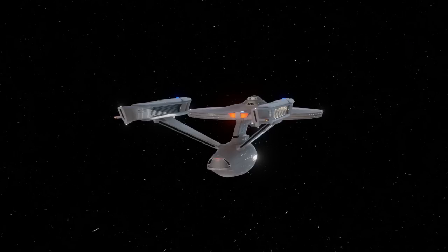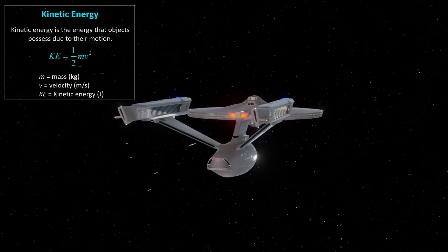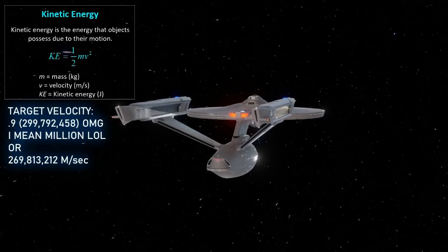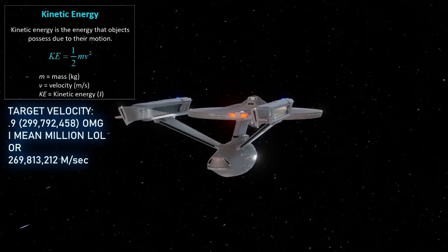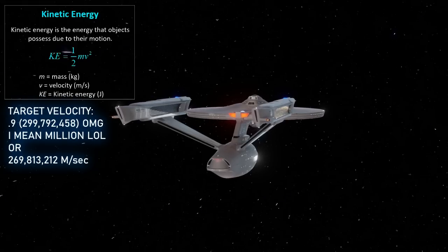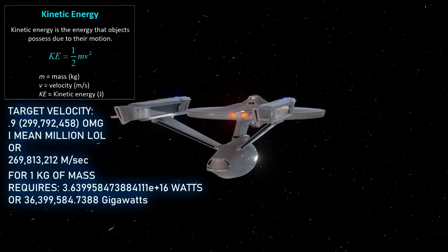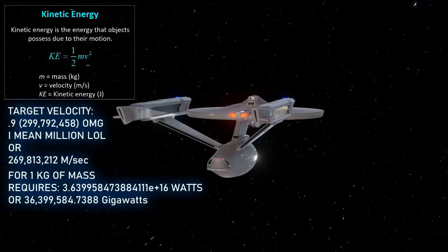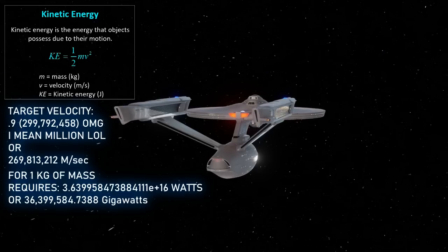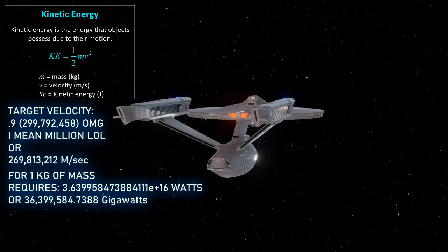We start with the formula for kinetic energy: KE = ½mv². The target velocity is 0.9c, or 0.9 of 299,792,458 meters per second, which comes out to 269,813,212 meters per second. Calculated for just 1 kilogram, we convert to gigawatts by dividing by a billion, giving 36,399,584.7 gigawatts. For a metric ton, multiply by 1,000: 36,399,584,738 gigawatts. For 200,000 metric tons — our rough estimate for the Enterprise — that comes out to about 727 trillion, 991 billion, 690 million gigawatts.